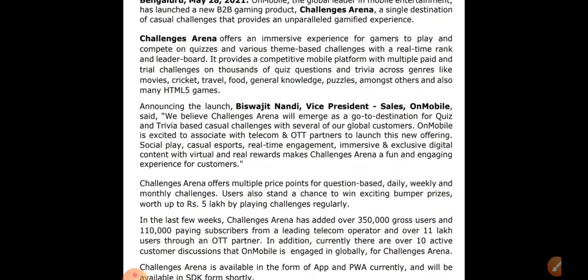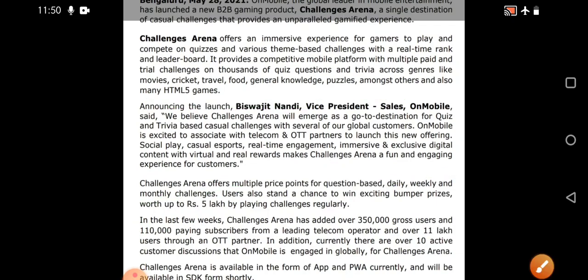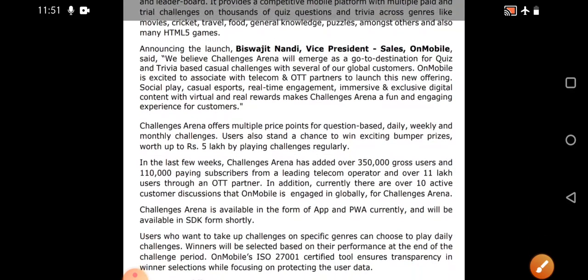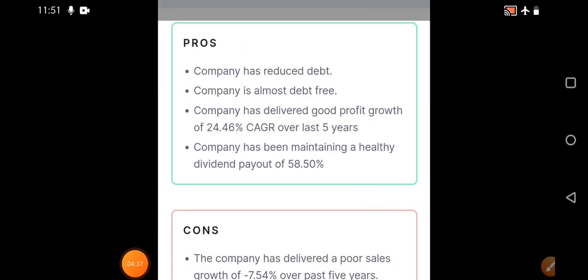Challenges Arena is a B2B segment. The company has clearly mentioned that more than 3 lakh 50,000 users and 1 lakh 10,000 playing subscribers from a leading telecom operator, and over 11 lakh users through an OTT partner have been generated. The business model is looking pretty good. You can download this article directly from the BSE website.